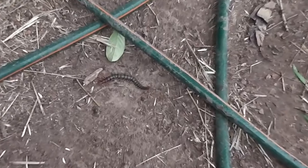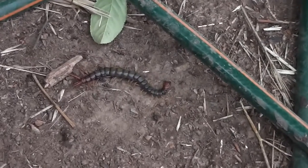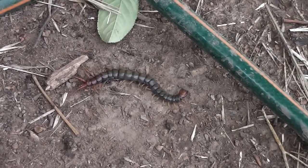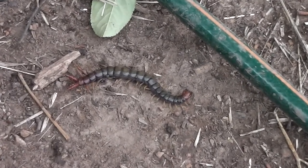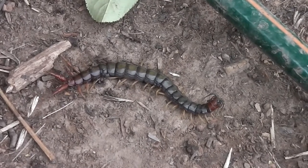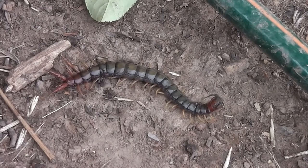Look, some ants have got a centipede. Perhaps it got walked on or injured or something — perhaps I walked on it, I don't know. But it looks like the centipede is going to be the ants' dinner, doesn't it?